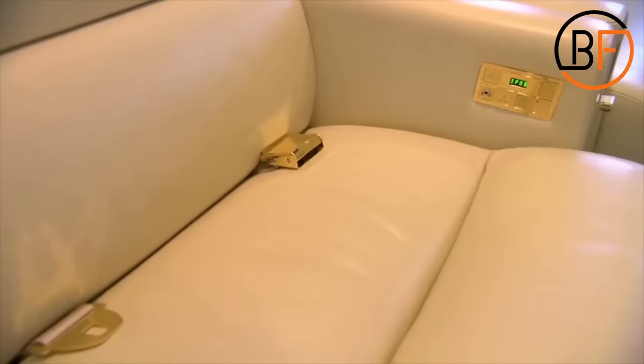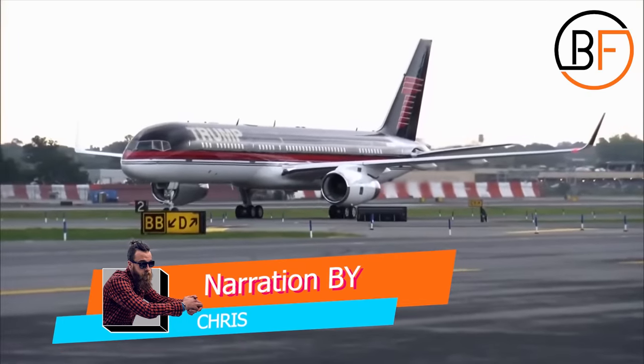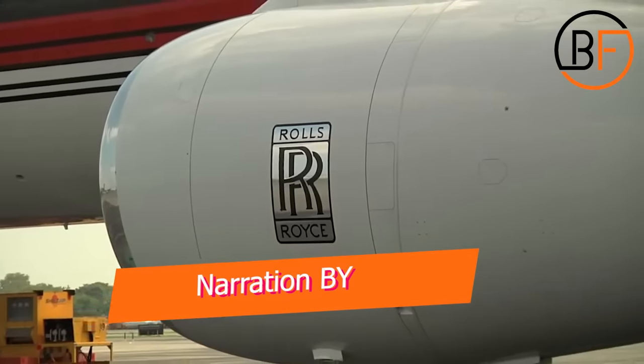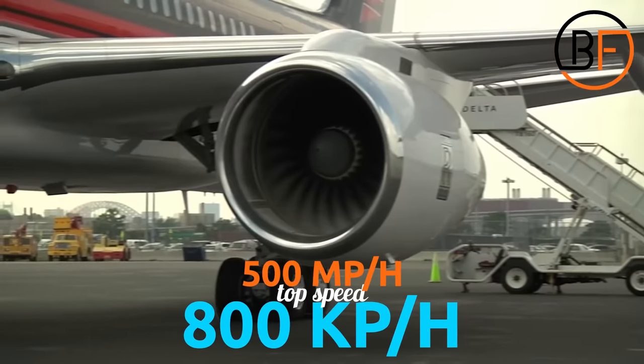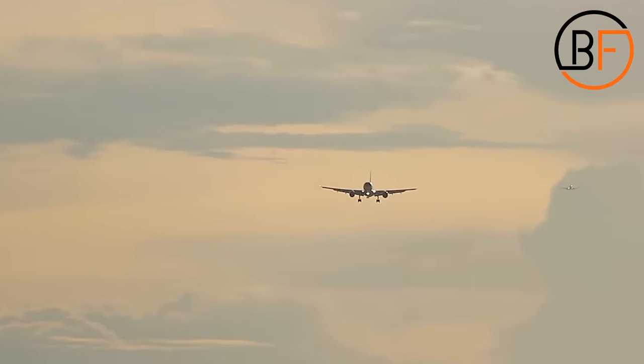Did you know the jet has 24 karat gold seatbelts? With a price tag of $100 million, it has two Rolls-Royce engines that can reach speeds of up to 500 miles per hour or 800 kilometers per hour. And it can stay in the air for 16 hours.